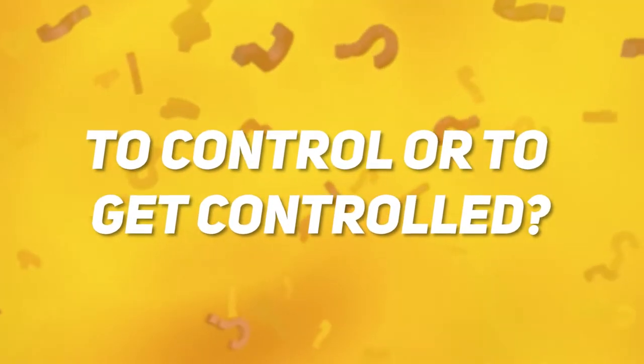Number two: to control or to get controlled. If you look at the next video I'm going to be showing you, it'll tell you about your nature — whether you are a control freak or if you can work under other people's commands. So let's have a look.